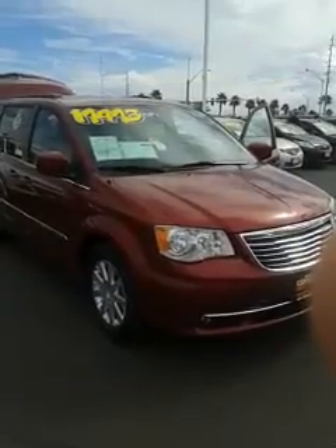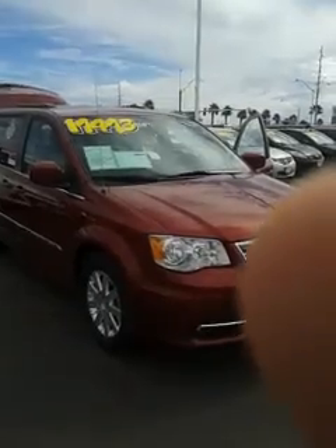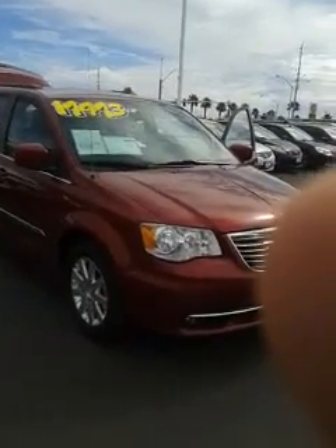Hey, good afternoon, Jose. This is Landon Day, Internet Sales Manager over at Sahara Chrysler in Las Vegas. I just sent you an email letting you know that the Chrysler Town & Country you inquired about is still available.